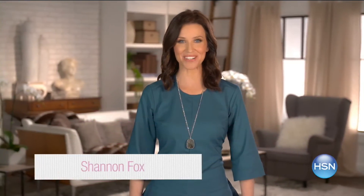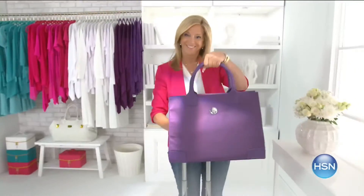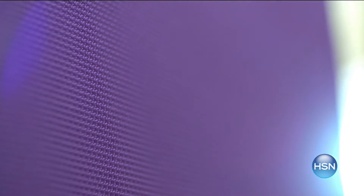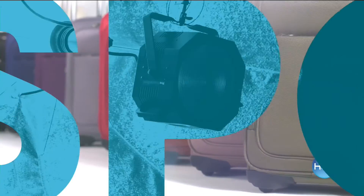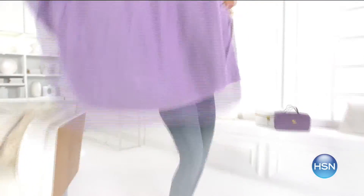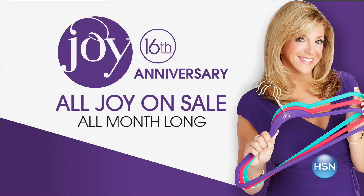It's Joy Mangano's 16th anniversary, and she's back with two world premieres. Her brand-new luggage line uses revolutionary spinball wheels and Tuftec material infused with the same material in bulletproof vests — talk about durable. And stay tuned for her most luxurious towels ever: bleach safe, cosmetic resistant, and super plush. Every Joy product is on sale all month long. Go to hsn.com and search Joy to see more joyful discoveries.